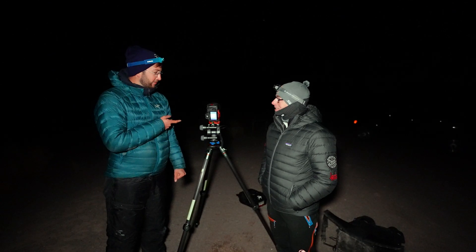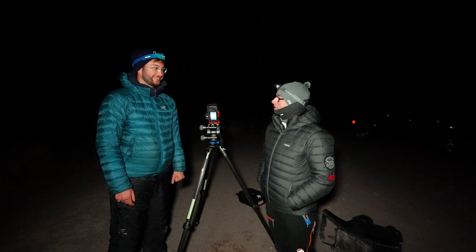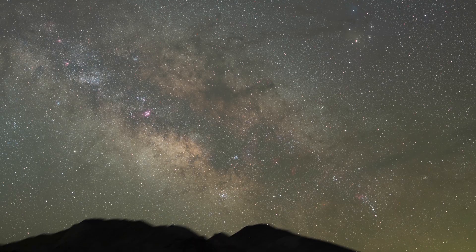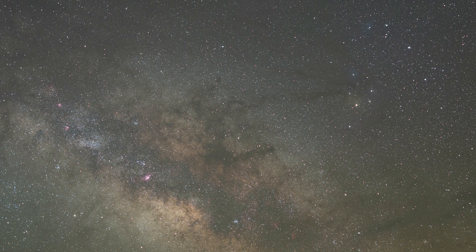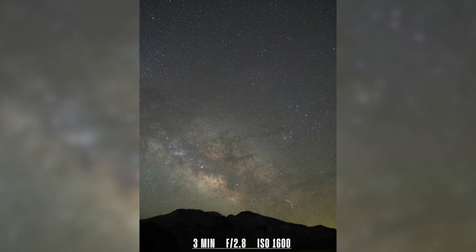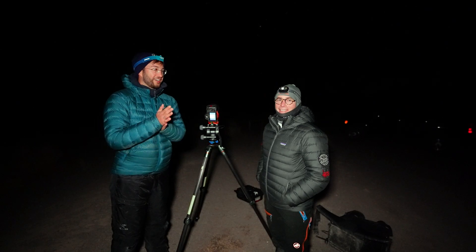Yeah, single frames. I pushed it all the way to three minutes and absolutely no trailing. I'm blown away. I'll put that image up later so you can see the detail. Three minutes at ISO maybe 3400? I was looking at the colors and the details and it looks insane. I've never seen it like that.